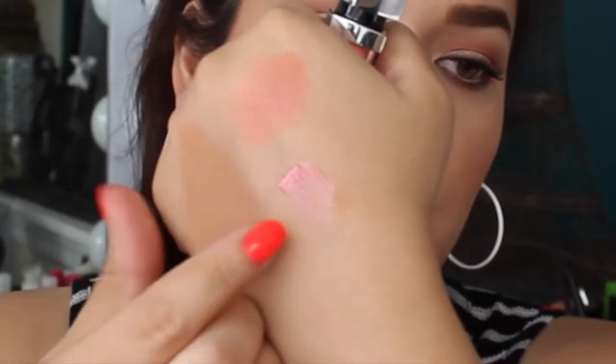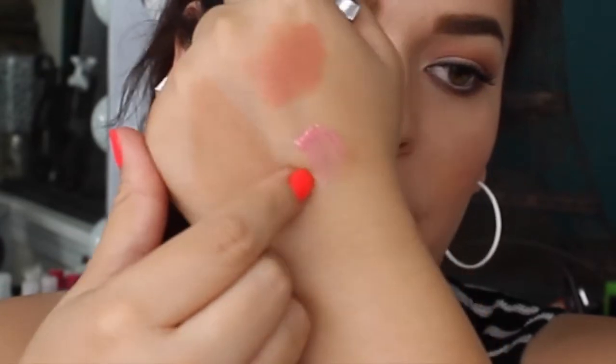The next thing I got is this Maybelline lip gloss — it's number 40, called I'm Blushing, from the Color Elixir line. It's from their new summer collection and there are so many shades. I just went for this one. It's a beautiful baby pink color and it's such a nice color just on its own — I'm so in love with it.